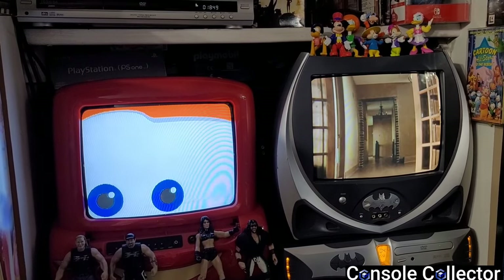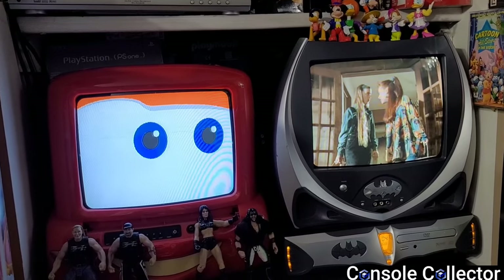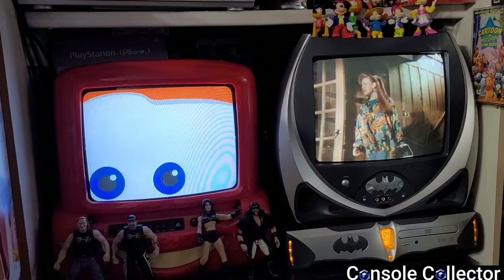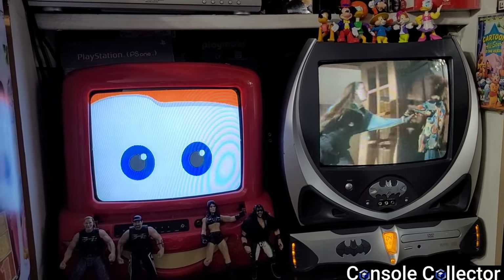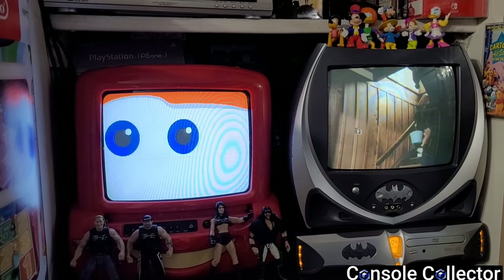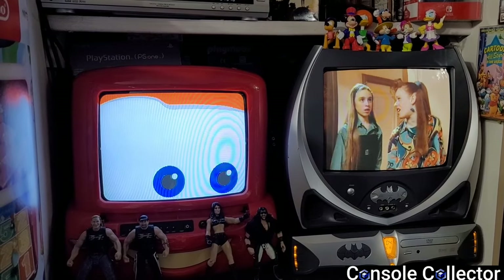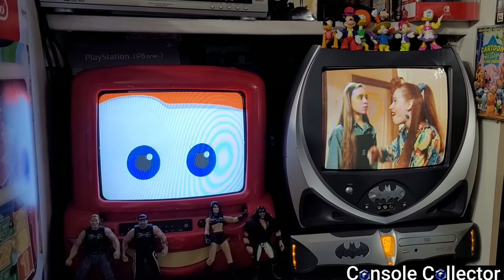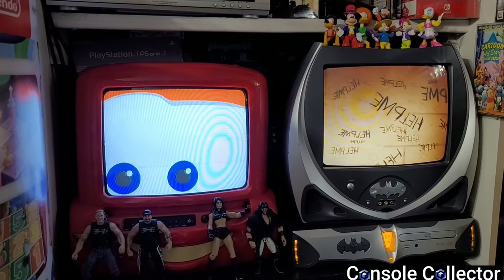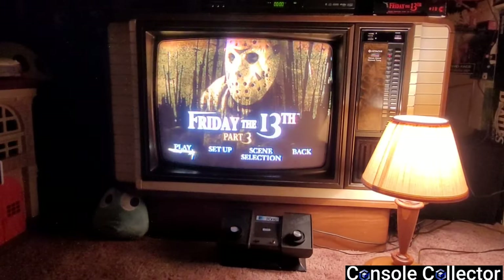These theme CRTs are cheaply made. For instance, my Cars one has a built-in DVD player that half the time won't read the disc. But they do have cool features — the Cars one has eyes that look around on the standby screen. Nothing is playing on the Cars one because the DVD player decided not to work during filming, but I am running Are You Afraid of the Dark on the Batman one. Unfortunately I don't have the model numbers as someone had ripped the stickers off.